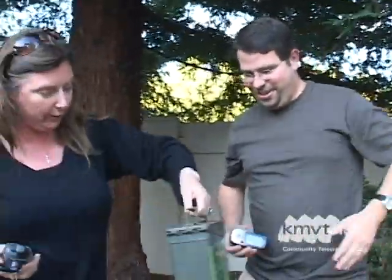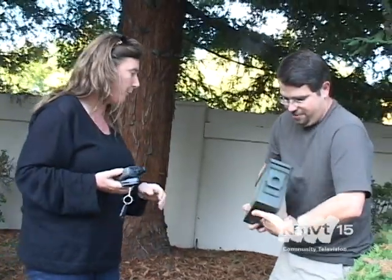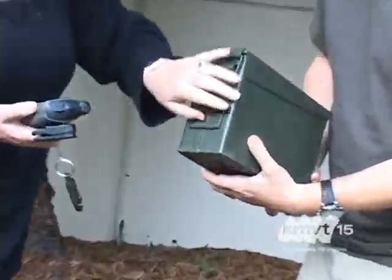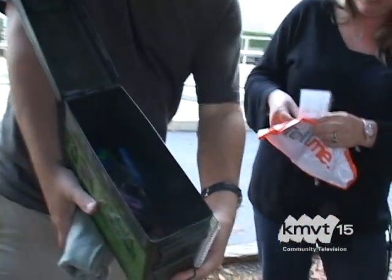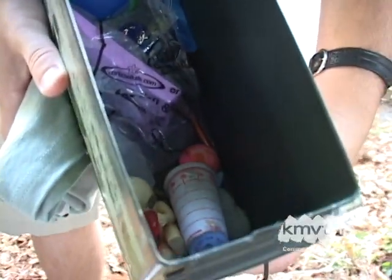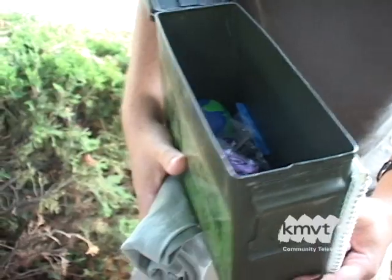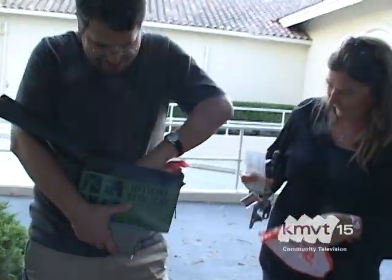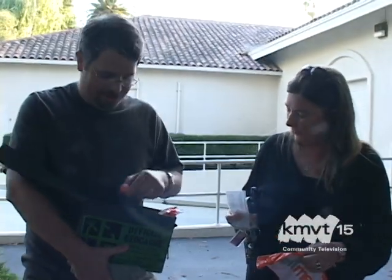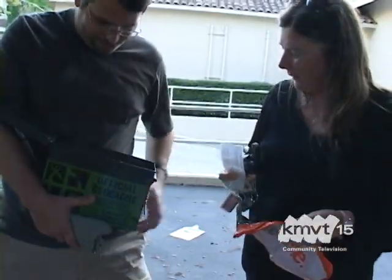Does this lead to something else, or is this the actual thing? I think this is the geocache. They're supposed to have stuff inside of it. You want to open up and see what we find? If you look in the box, there's all sorts of stuff — knickknacks, playing cards. And I think one of the traditions is you can take one thing and then you leave one thing. So you can take this super bounce ball and leave a pen or something like that. It's a pretty cool custom.